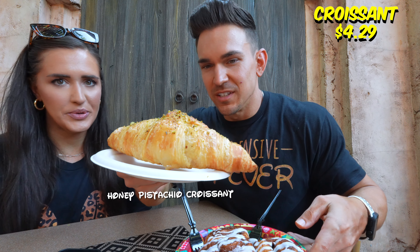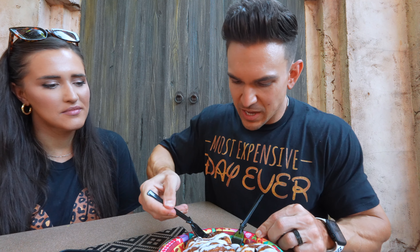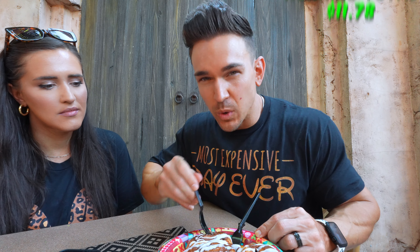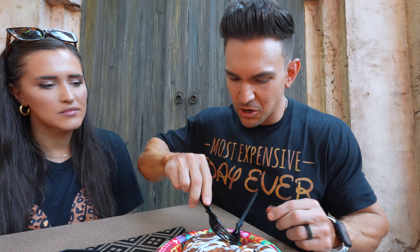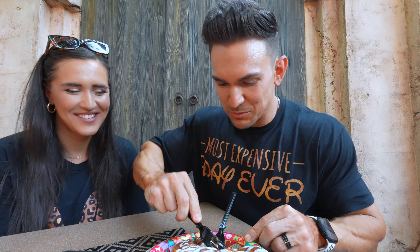The croissant is called the honey pistachio croissant. Honestly, we got it just to try for the vlog because it doesn't even sound that great. I'm going to start off with the cinnamon roll. This was like $12 for both of these, so it wasn't all that expensive. For a cinnamon roll, $7.99 is pretty expensive — but it's a Mickey cinnamon roll, it's Disney, so what do you expect?